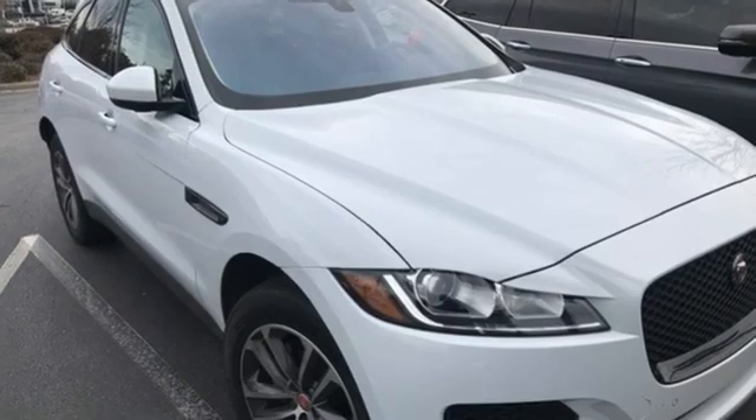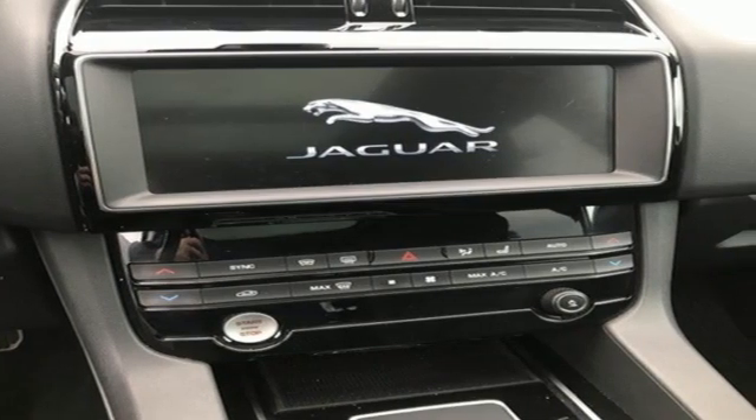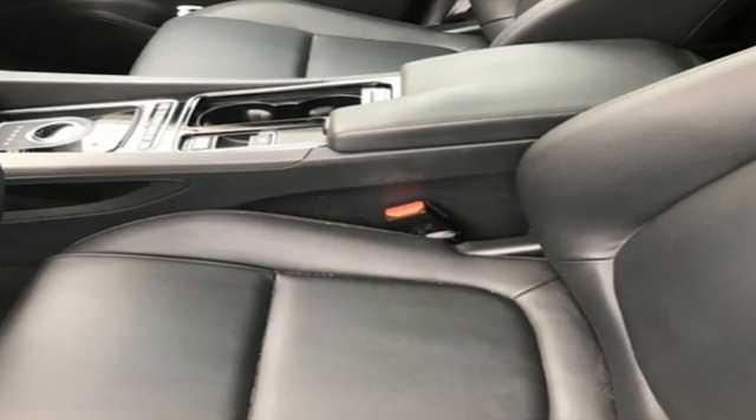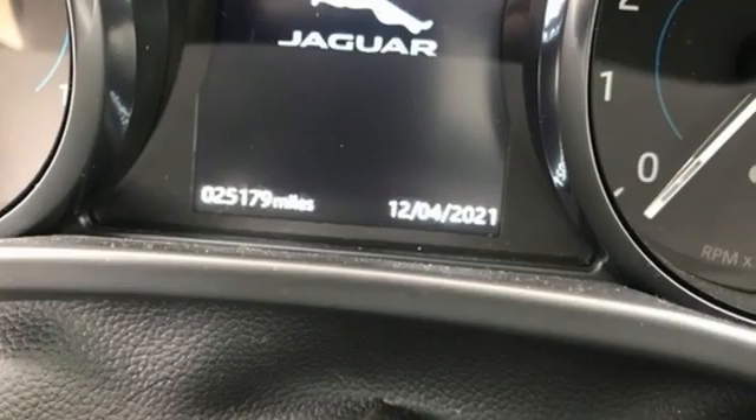Auto dimming rearview mirror, external memory control, in control apps, driver memory seats, front and rear parking sensors and refrigerated box located in the glove box.